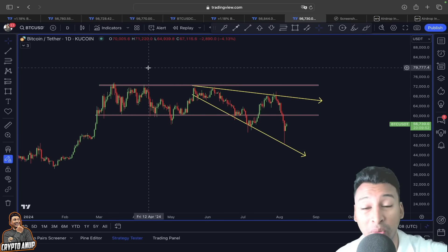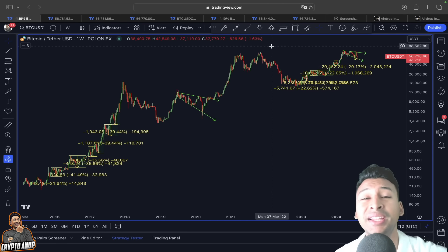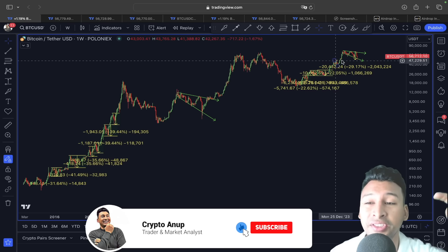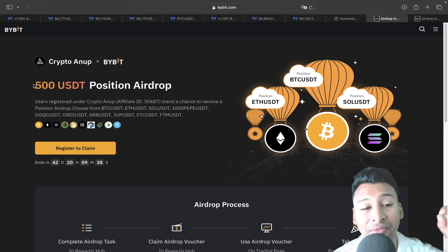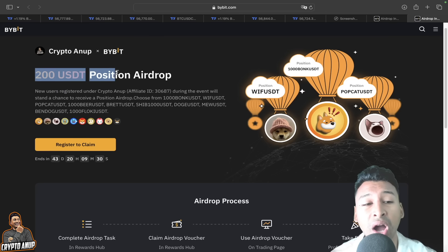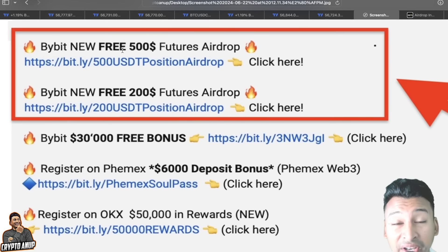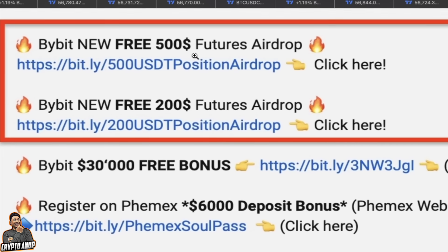Before I start, please hit the like button and if you're watching for the first time, hit the subscribe button. Also, a quick reminder: if you haven't claimed the free 500 USDT position airdrop from Bybit and another 200 USDT futures position airdrop from Bybit, check the video description — this event is temporary. If you're an experienced trader and want to take advantage of market volatility, the time to act is now.